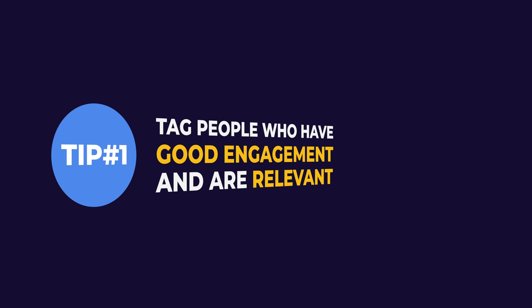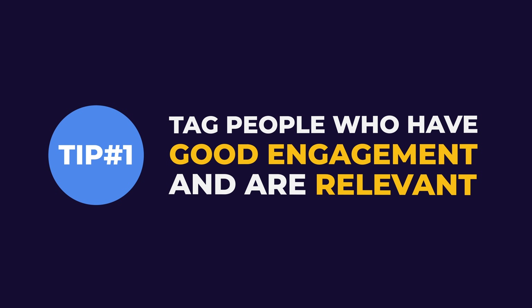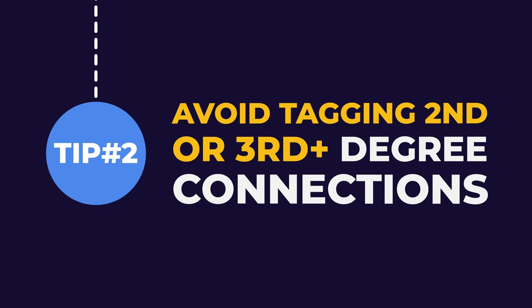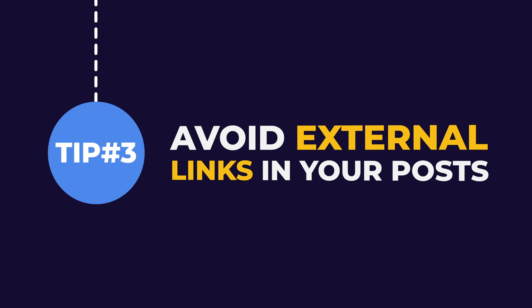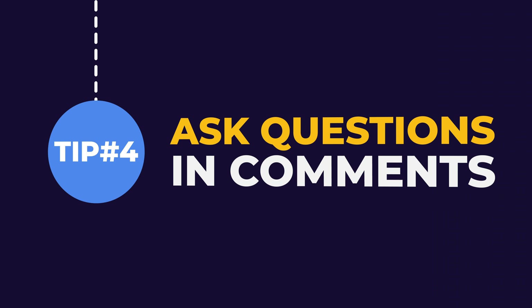Let me give you 8 tips to achieve better LinkedIn distribution. Tip 1: tag people that have good engagement and are relevant to the post. Tip 2: avoid tagging second- or third-degree connections. Tip 3: avoid external links in your post, and if you have to use one, use the hack I'm going to give you later. Tip 4: ask questions in comments in order to make people engage with the post.